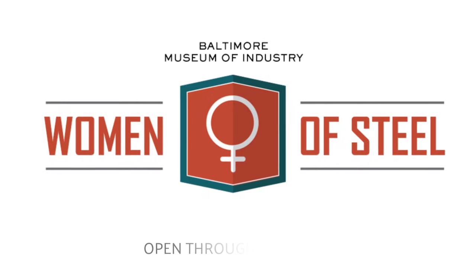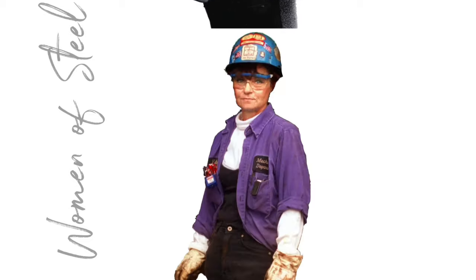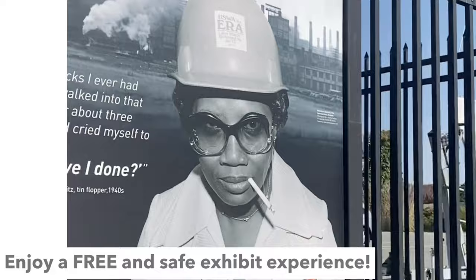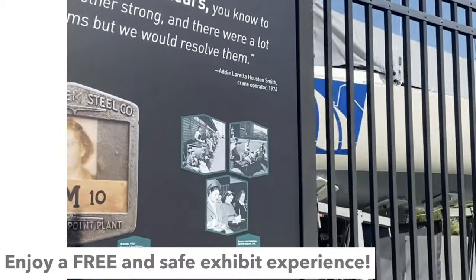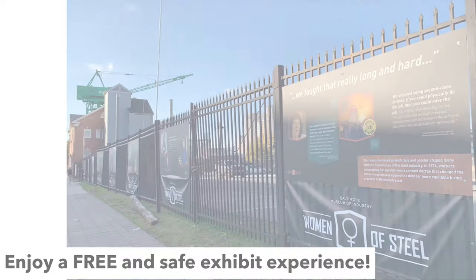The newest addition to the Legacy Project is the BMI's Women of Steel exhibition that tells the powerful stories of women who worked at Bethlehem Steel Sparrows Point Mill in their fight to overcome discrimination. The exhibit features photographs drawn from the museum's collection and other archives, paired with quotes from some of the women featured. This exhibit is outdoors, mounted on the museum's fence facing Key Highway, and is free of charge.